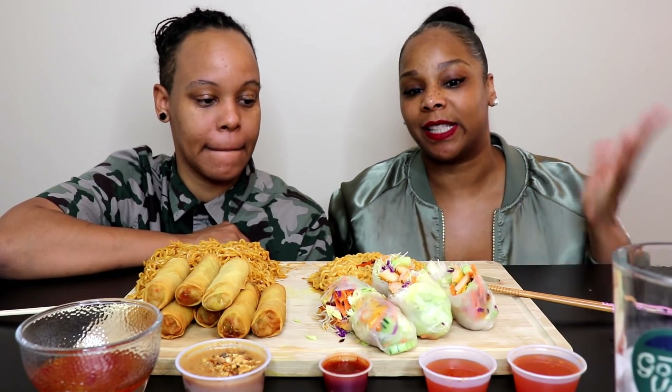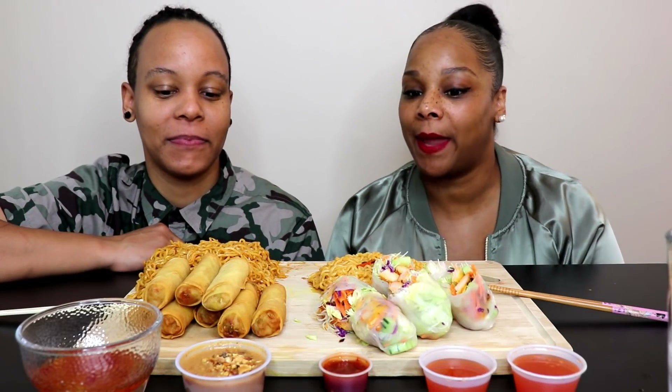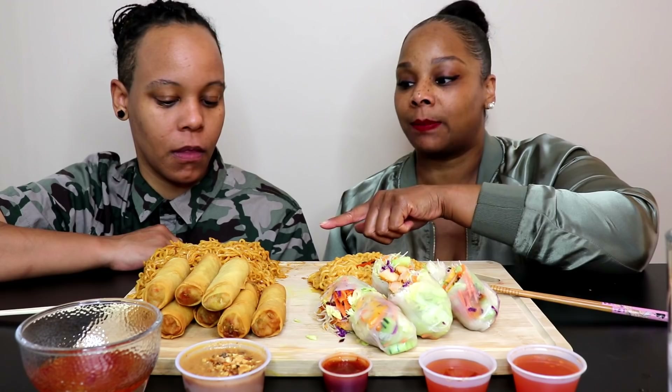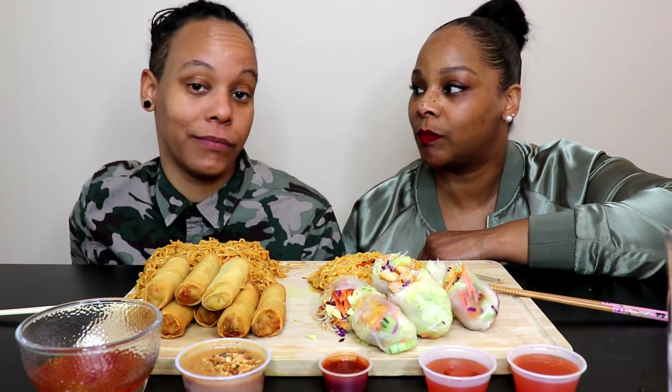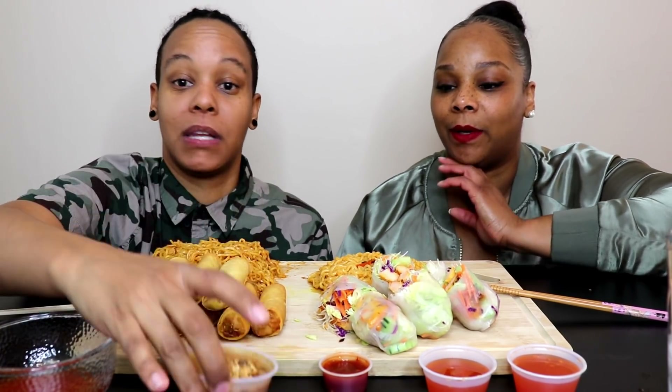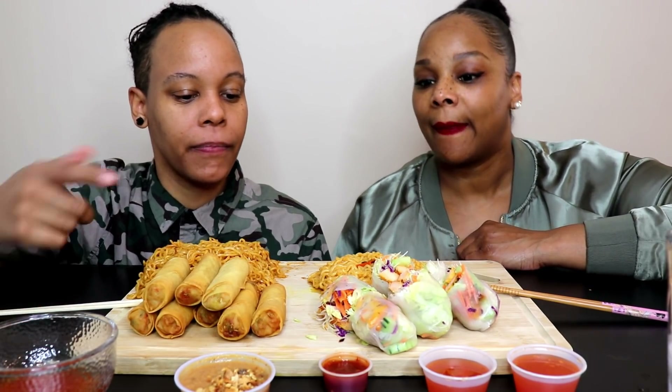Today we are doing the egg roll and spicy ramen mukbang. We have veggie egg rolls, grilled chicken spring rolls. She has the Indomie Goreng noodles — I don't know how to pronounce it, excuse me — and mine is spicy Jin ramen. We both have our favorites. We have red hot chili sauce and that's the peanut sauce that came with the spring rolls, and a spicy chili garlic sauce.